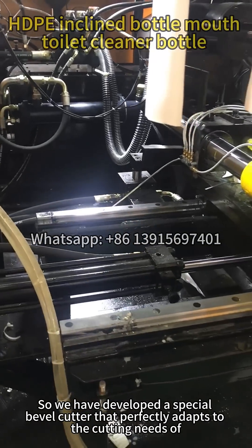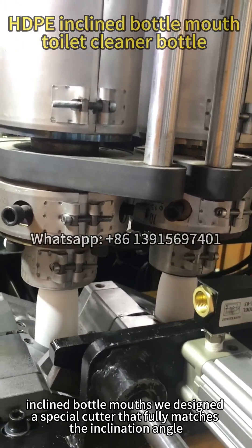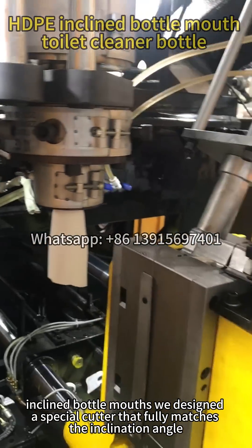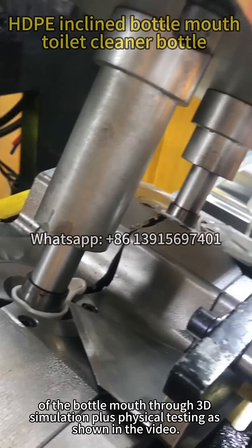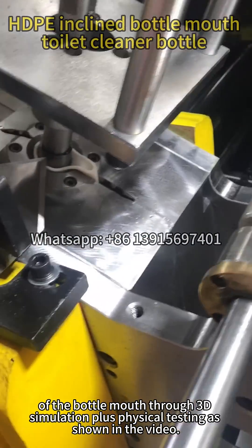We have developed a special bevel cutter that perfectly adapts to the cutting needs of inclined bottle mouths. We designed a special cutter that fully matches the inclination angle of the bottle mouth through 3D simulation plus physical testing, as shown in the video.